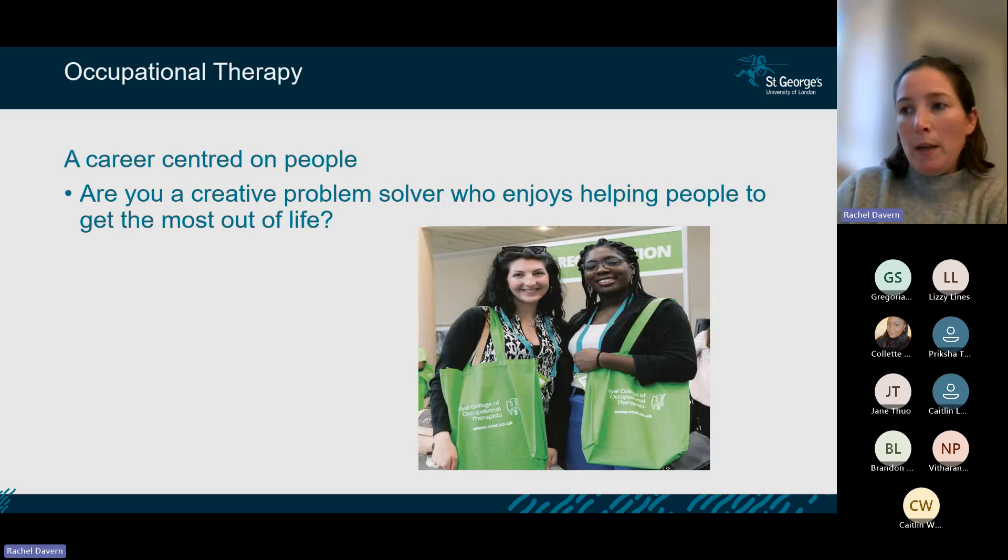So what is occupational therapy? It really is a career centred on people. We often ask if people are creative problem solvers who enjoy helping people to get the most out of life. It's really important, to be an OT, that you like working with people and that you are quite creative and enjoy thinking outside the box.